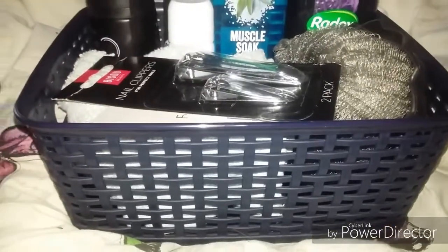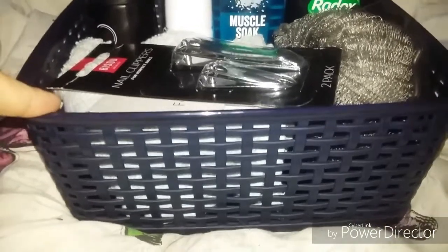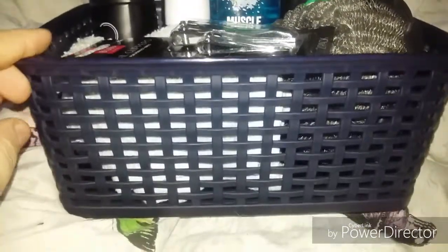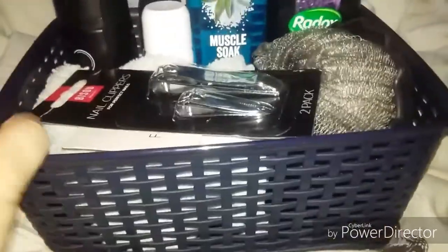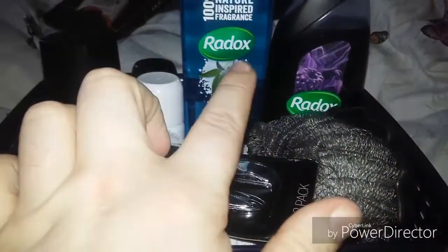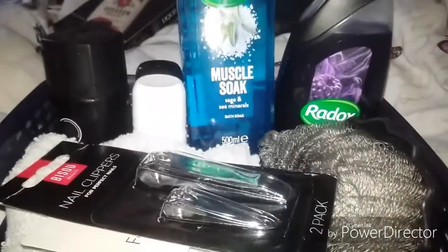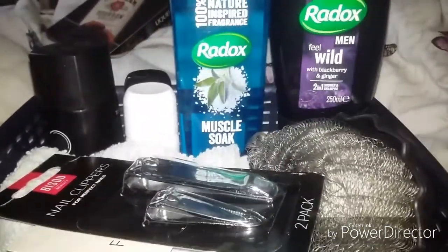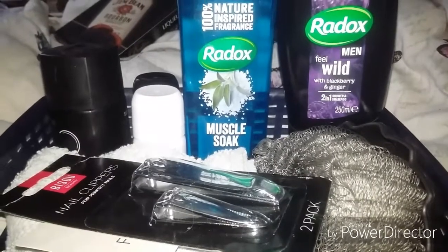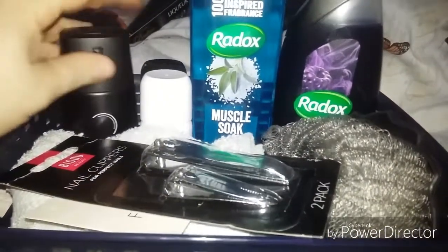Hi everyone, I hope everyone's well. I'm coming on today to show a gift idea I'm doing for Christmas for my brother. It's in this navy blue basket — it looks darker, it's just the light in here. I got stuff like all the Radox because he likes using them. This is a muscle soak, and this is a new one I've seen for men — it says 'feel wild' with blackberry and ginger.